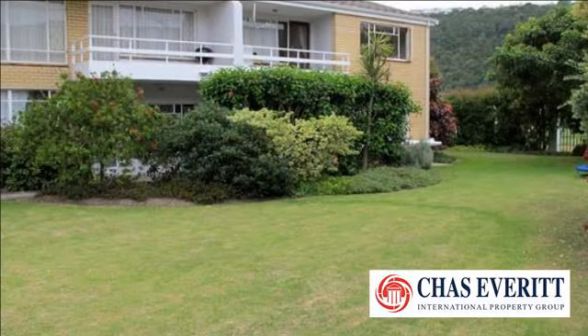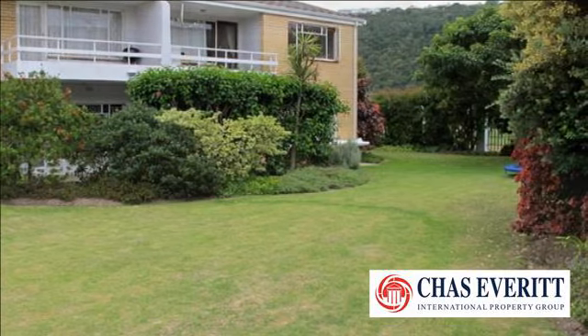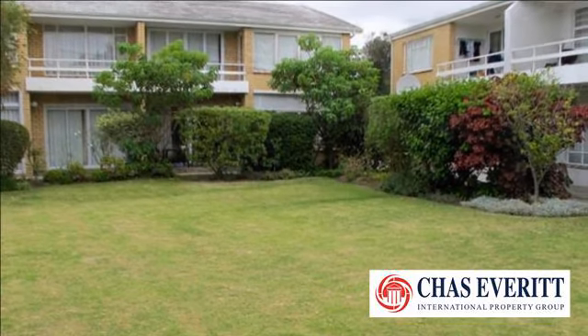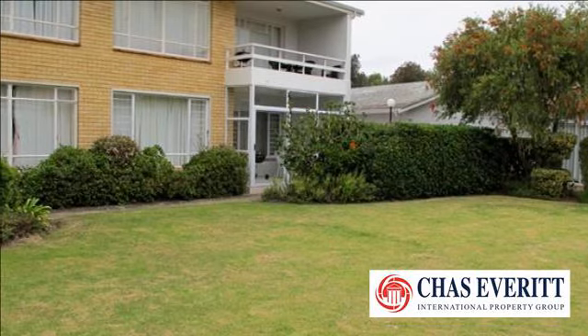Dolphin Court — a beautifully renovated apartment very close to Beacon Isle. This gem is ideal as a coastal lock-up and go property, perfect for holidays, and is less than 150 meters walk from Central and Roburg beaches and the Beacon Island Hotel.